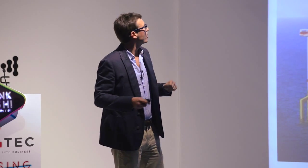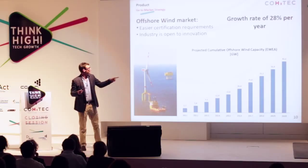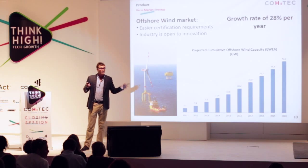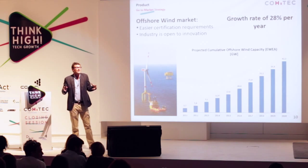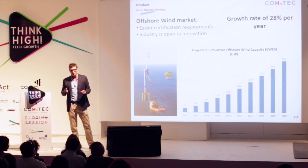Where do we want to take this? The first penetration market will be the offshore wind market. Why? Because it has easier certification requirements and is very focused on cost cutting, looking for solutions that allow it to do so. Importantly, it has a growth rate of almost 30% a year in installed capacity. With the aging of structures, that means the operation and maintenance market is growing at least at that rate.